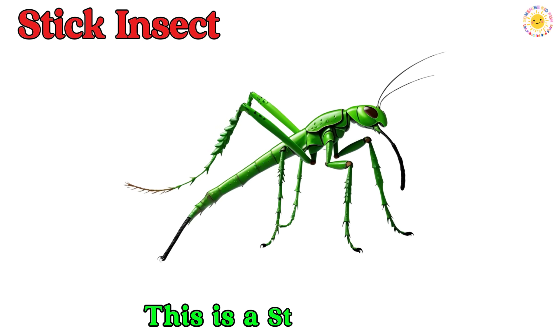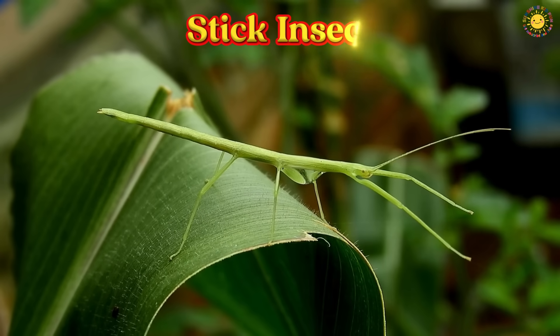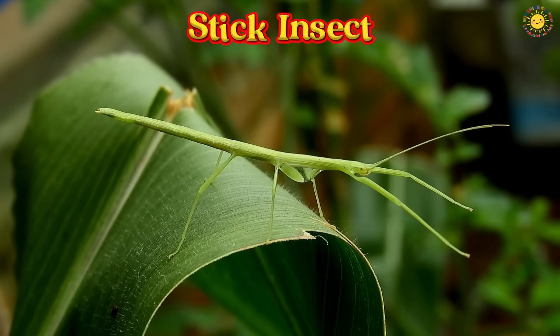This is a stick insect. A stick insect looks just like a twig or branch. It stays very still to hide from other animals.